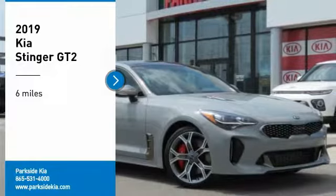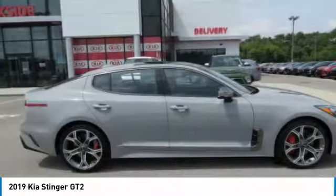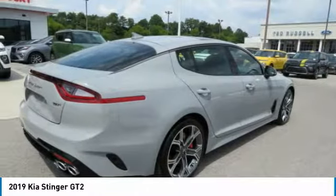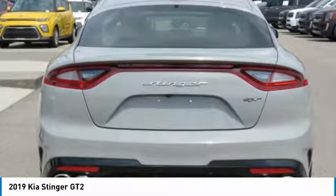You are going to love the 2019 Stinger. The Kia Stinger has a design that is sure to leave an impression. It offers the perfect combination of a sporty look, coupled with a wide variety of luxurious features.